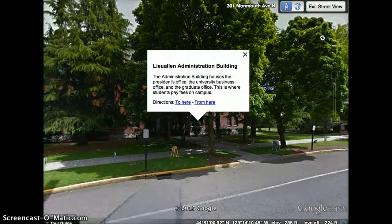This building is the home of the President's Office, the University Business Office, and the Graduate Office. This is where students would pay their fees on campus.